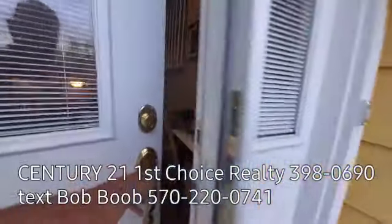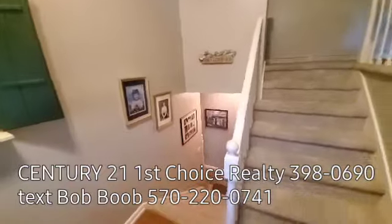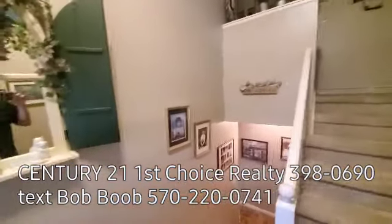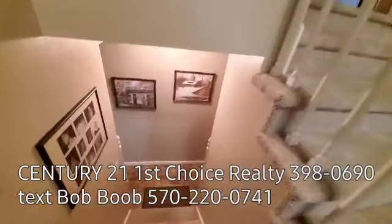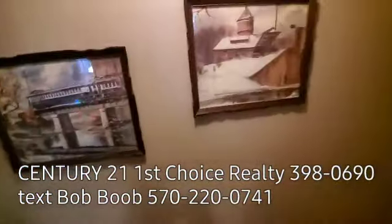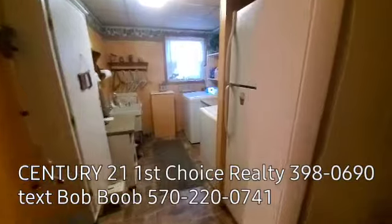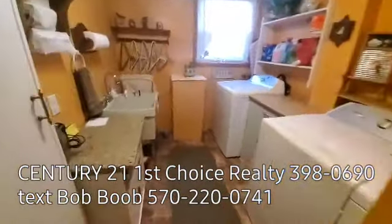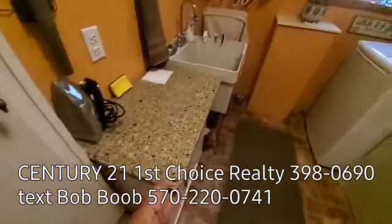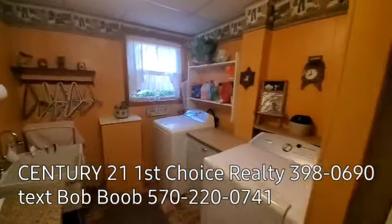We come in the front door, and as you can see, there's a set of steps down and a set of steps up — what they call a bi-level. I'll take you downstairs first. The home is very, very well taken care of. Down here you have the laundry room area with a nice work sink. Oh my God, that's like granite right there — that's the fanciest laundry room countertop I think I've ever seen in my career.